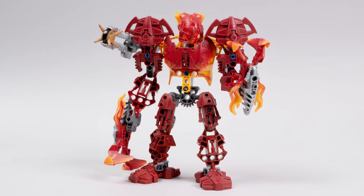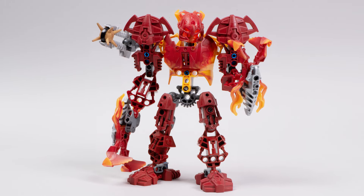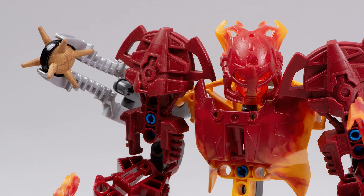Alrighty guys, that's Malum — he's just the best, isn't he? If you enjoyed the MOCs I showcased today, be sure to check the links in the description below; you can see more from those builders right there. Thank you very much for watching, happy building, and bye for now.